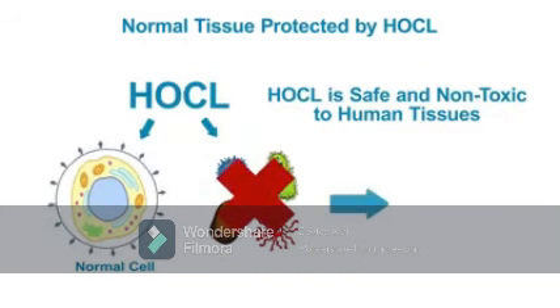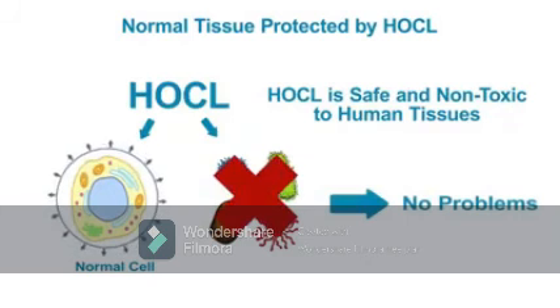HOCL kills the germs without harming your other cells and tissues, solving the problem.